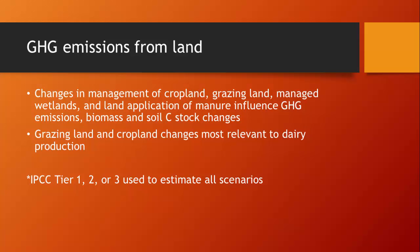For greenhouse gas emissions from land, the committee felt that changes in management of cropland, grazing land, managed wetlands, and land application of manure influence greenhouse gas emissions, biomass, and soil carbon stock changes. Grazing land and cropland changes are most relevant to the dairy industry. In the summary of those different practices, IPCC Tier 1, 2, or 3 equations were recommended for incorporation into a model in all cases, and I can help direct you to which tier was recommended for each.